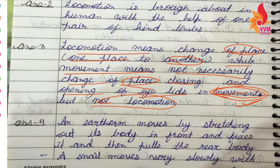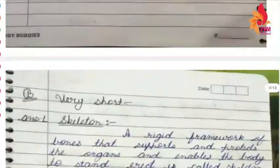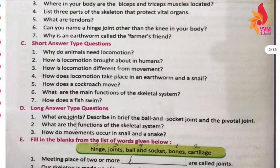But locomotion is not like simple movement. Our next question is: how does locomotion take place in an earthworm and a snail?